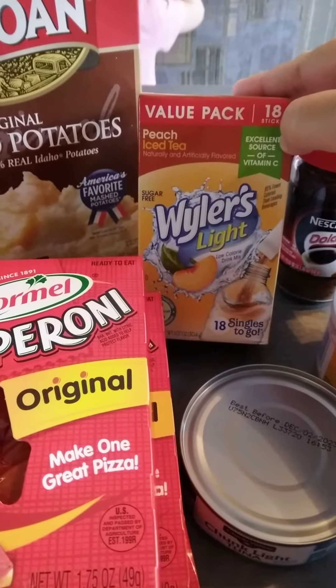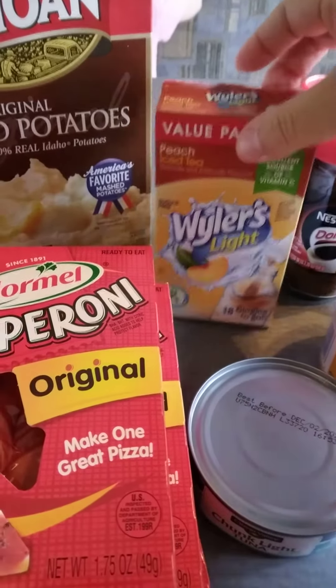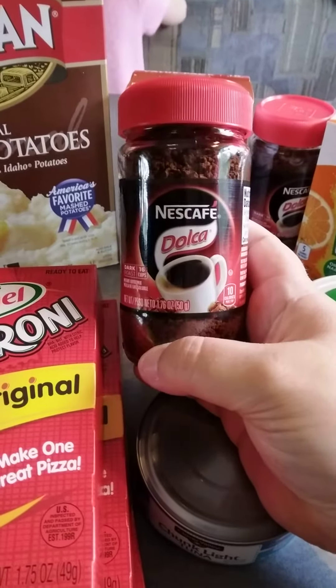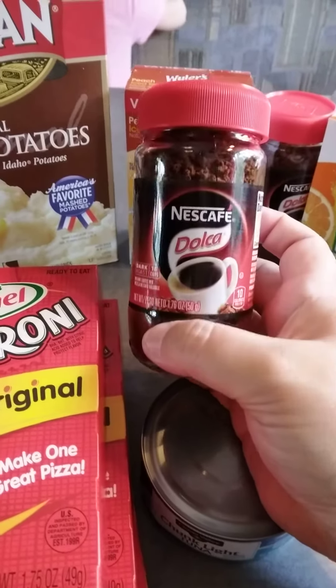I got the Whirly's Light Peach Iced Tea, which is not bad flavor. And then I found these — I'm going to put one in each of my bug-out bags because, you know, a coffee person's got to have her coffee. These were a dollar.